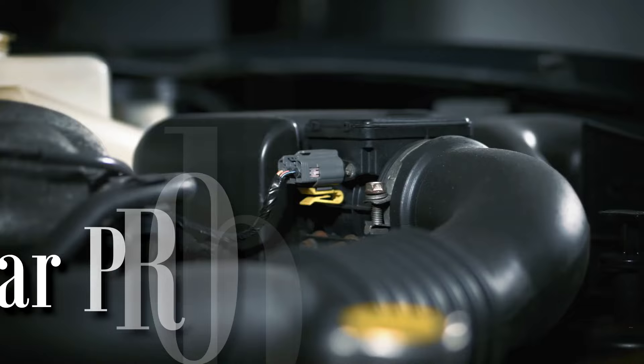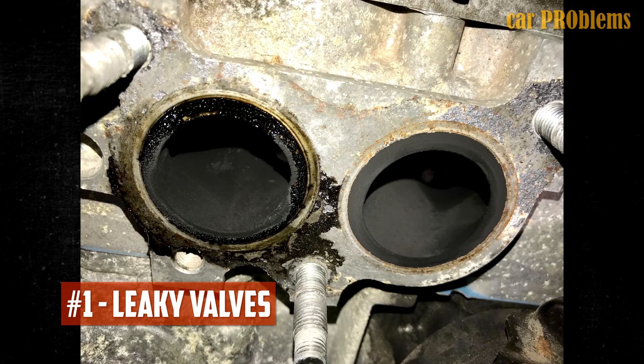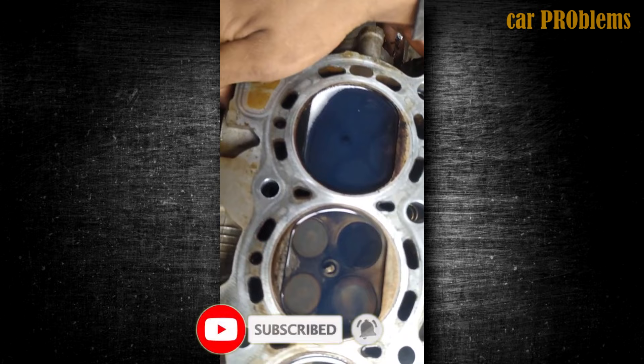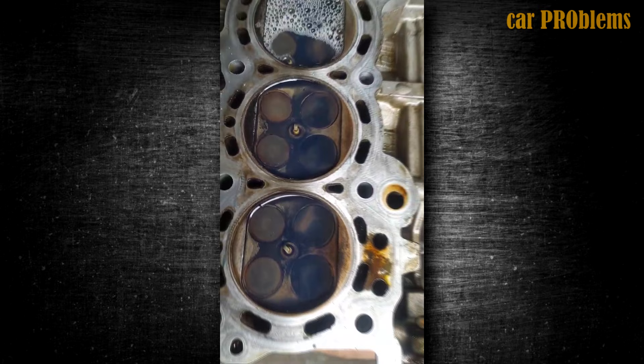Leaky Valves: Both the intake and exhaust valves are located at the top of each cylinder. The intake valve receives fuel and air to start the combustion process, while the exhaust valve lets the resulting gases escape. These valves may begin to prematurely leak gas if they become overheated, causing low compression.